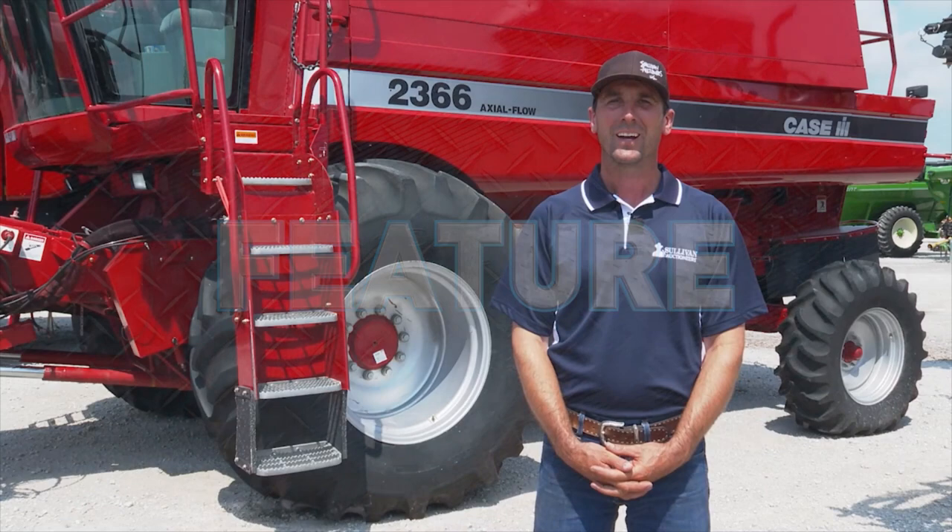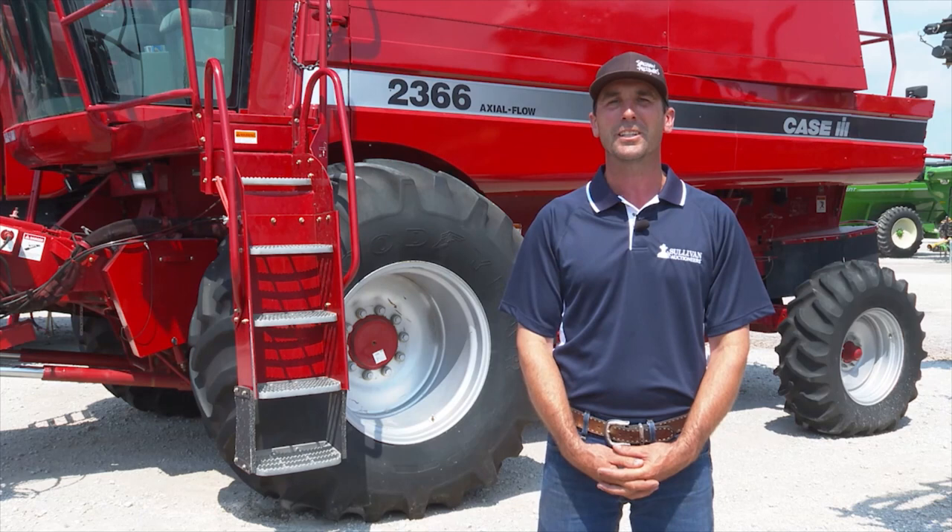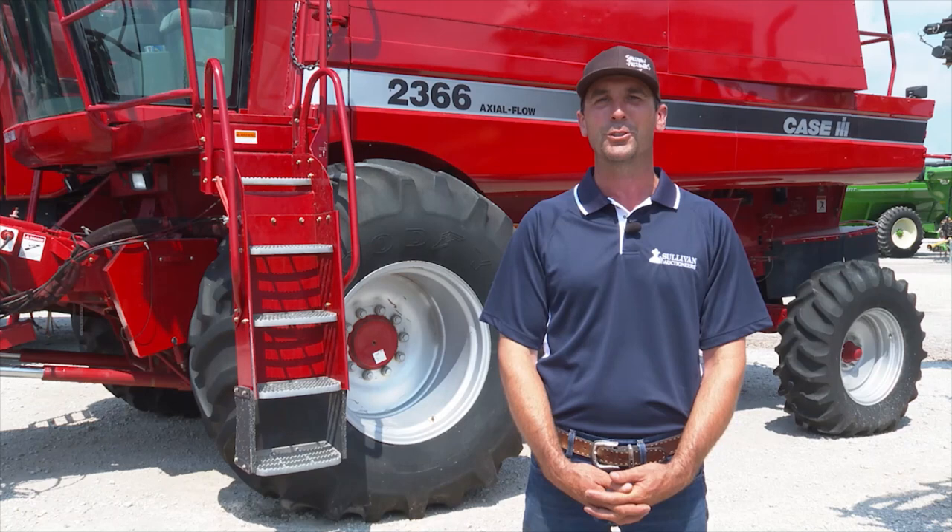I'm standing in front of this beautiful 2004 Case IH 2366 combine. It was purchased new by a retired Case IH engineer who just farmed a tiny amount of ground but had a tie to these combines from the factory and always thought they were one of the best ones made. He brought it here for the consignment sale. It's loaded up — has a rock trap, chopper, field tracker, 680 engine hours, 380 separator hours, 100% original hours. It'll be really neat to see the home it goes to and the pride that the new owner takes in it, just like the original owner did.